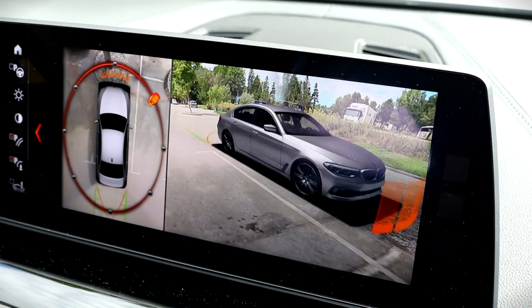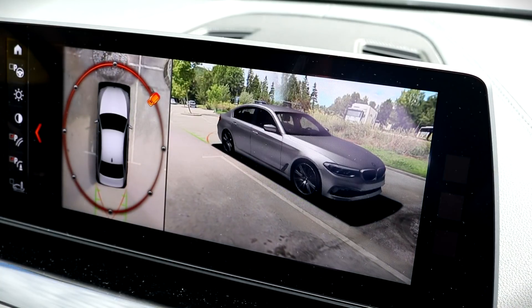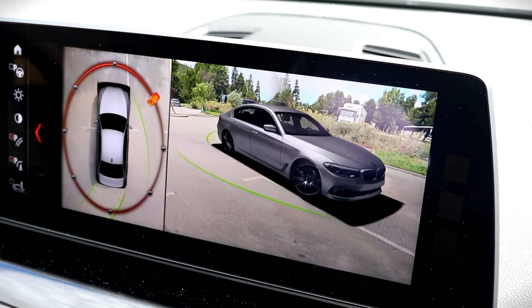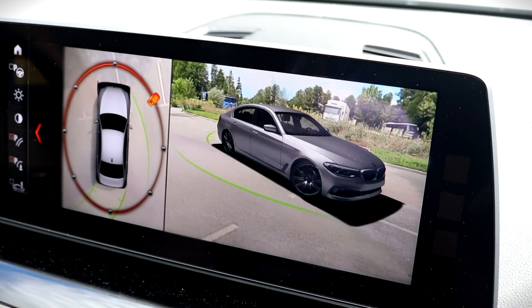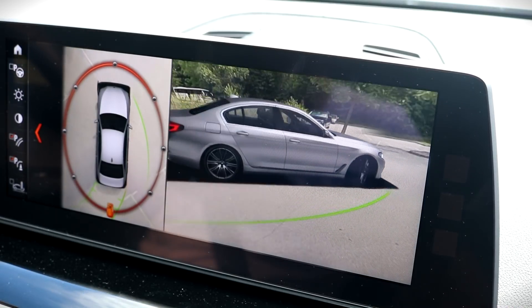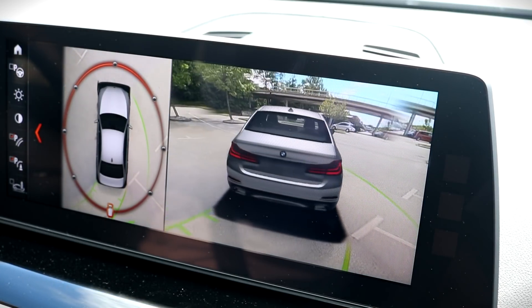The system also warns you of obstacles. Additionally, it draws the intended path according to where the front wheels are pointing. So we just had to show you all this cool stuff, but let's move on now.